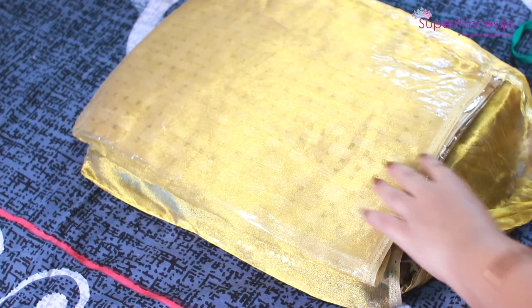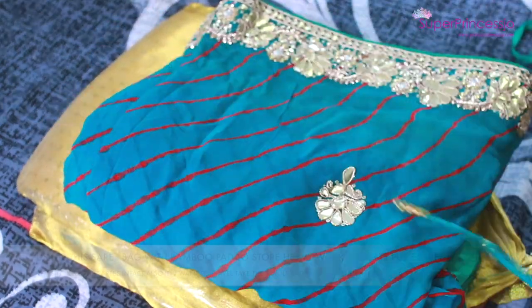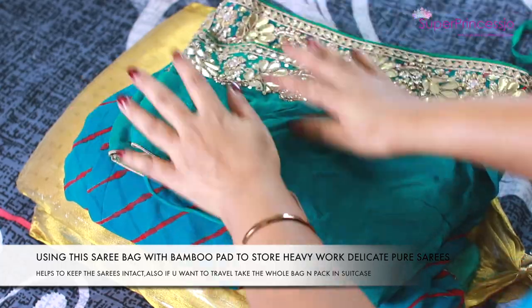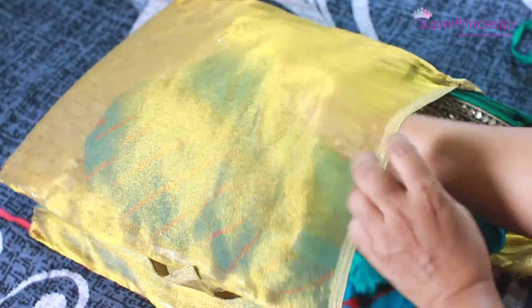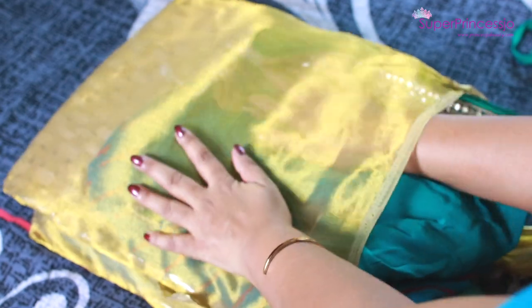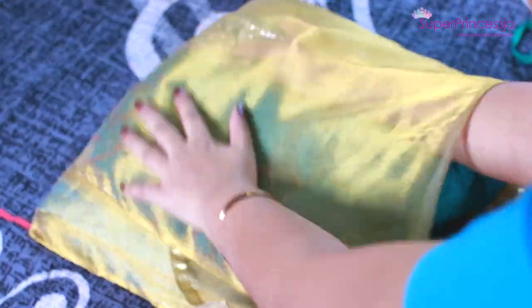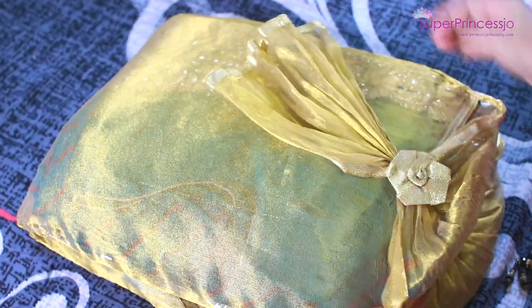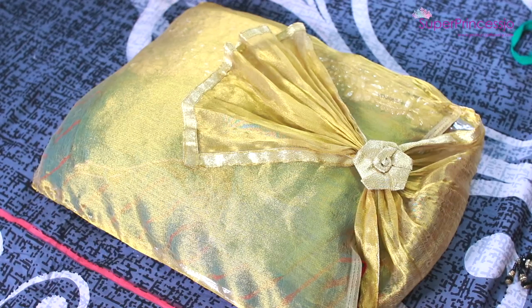These bags are also easy to carry in suitcases when traveling for a wedding or event — you can just pull out this small saree bag with one or two sarees and they stay intact in your luggage. Even when going to a saloon or beauty parlor you can carry the bag as-is and your sarees will be well preserved.